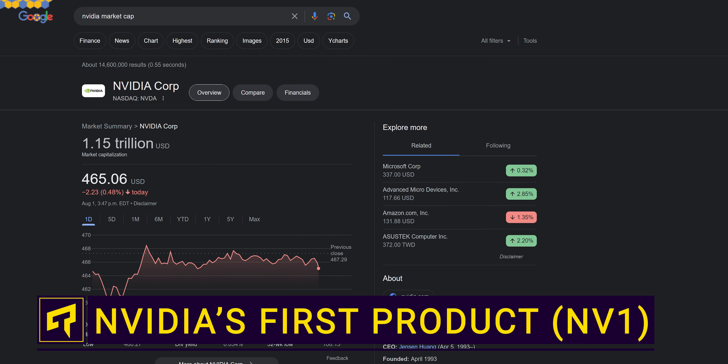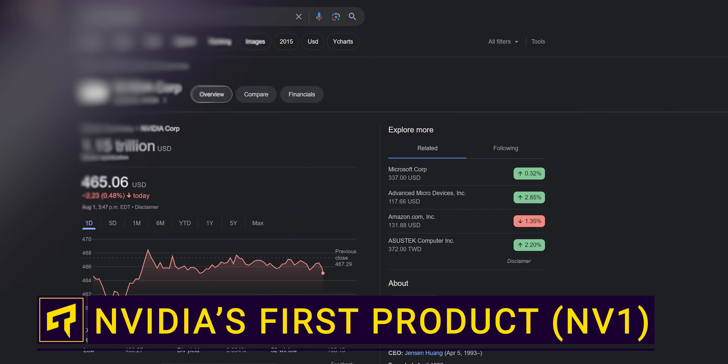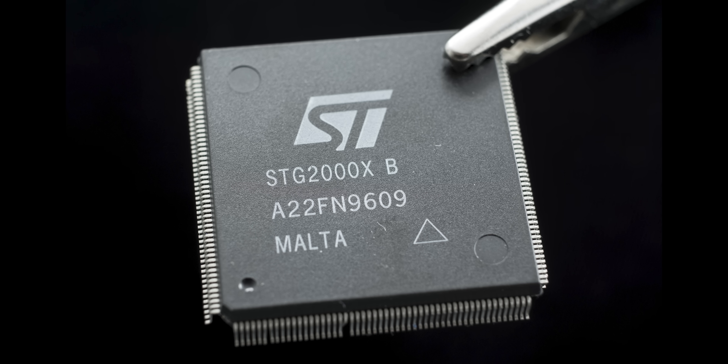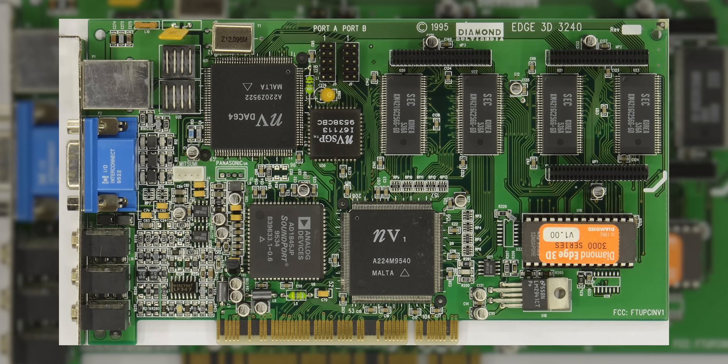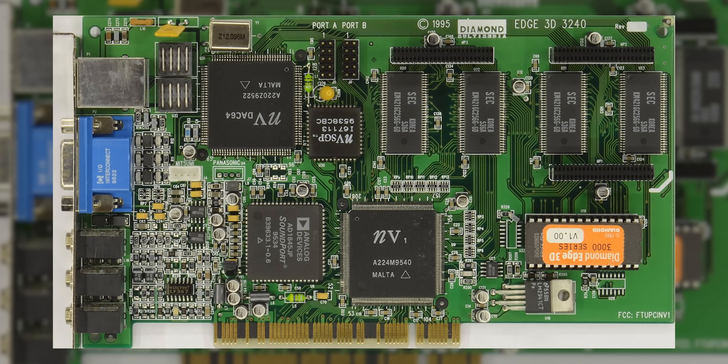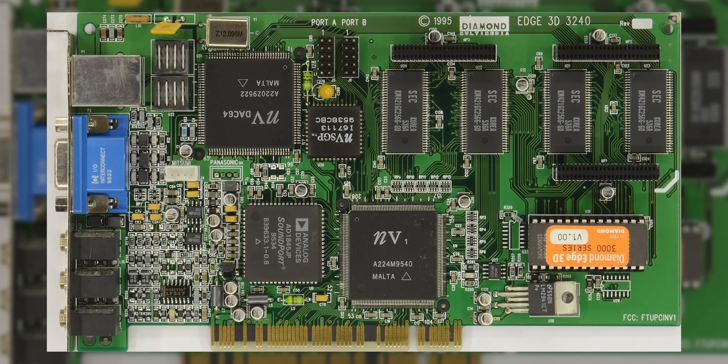NVIDIA is currently worth over $1 trillion, so it might surprise you to know that their first ever product was a total flop. This is the NV1, a chip released all the way back in 1995 as part of a PCI card called the Edge 3D from hardware manufacturer Diamond.